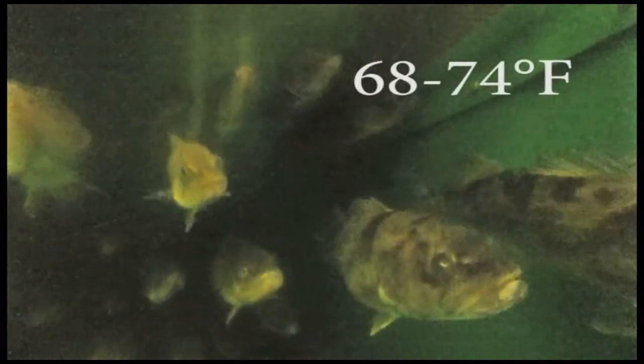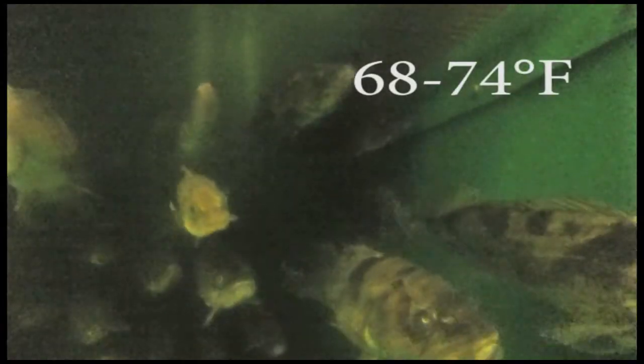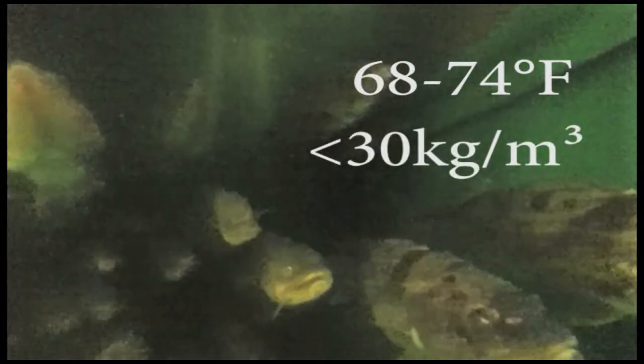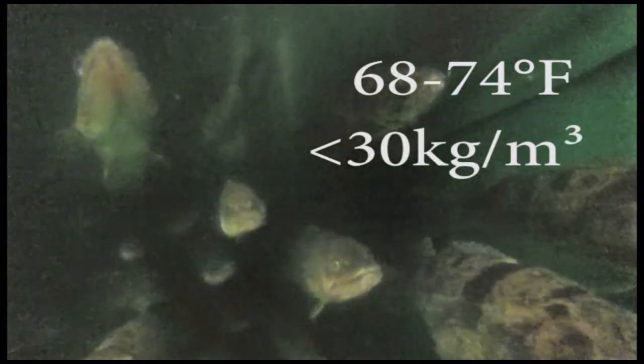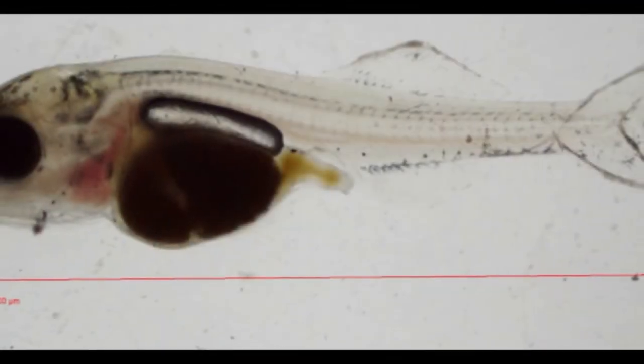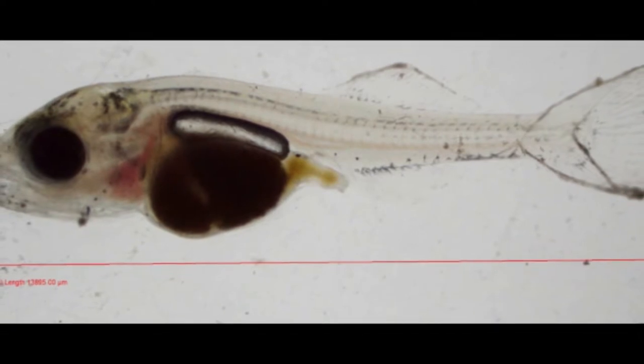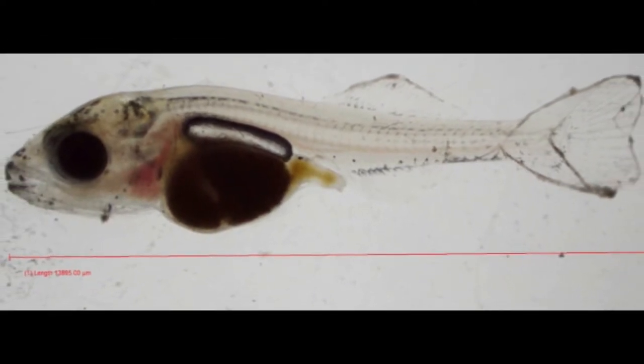Typically, the recirculation system ranges in water temperatures from 68 to 74 degrees Fahrenheit. For broodstock, densities are managed at less than 30 kg per cubic meter with good water quality conditions for walleye. The NADF broodstock have been reared intensively on commercially available diets utilizing technologies described in this video manual from the larval stage. As adults, they are currently fed to satiation with a commercial trout or salmon diet with appropriate nutritional components.